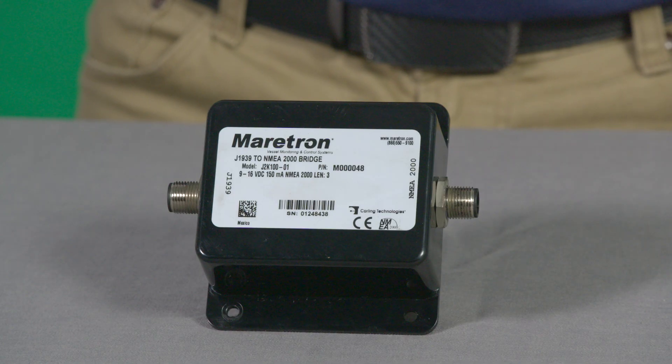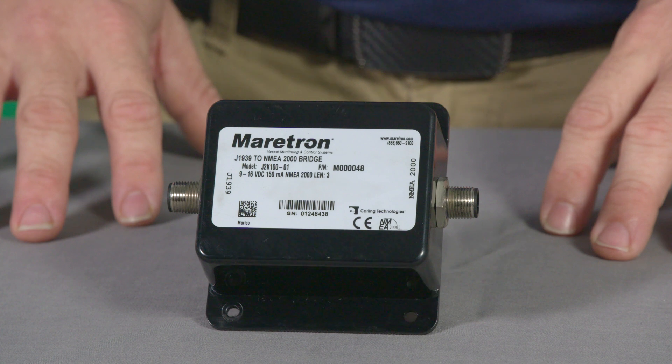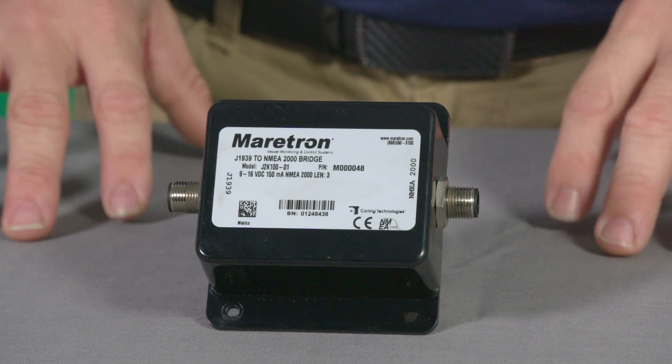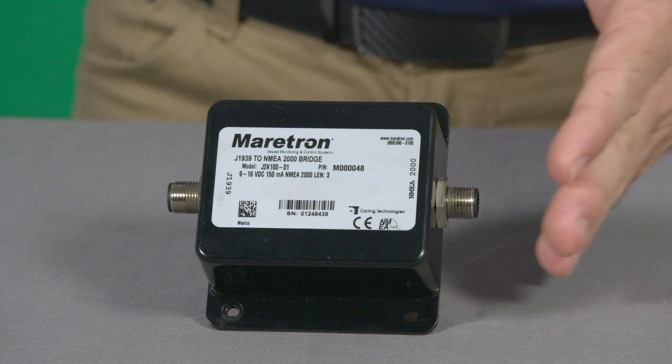In order to convert critical engine, transmission, and genset data from J1939 to the NMEA 2000 marine network, you'll need a gateway such as the Maretron J2K100 for each source. The J2K100 converts many engine parameters including RPM, pressures, temperatures, fuel rate, and more. The J2K100 will also convert diagnostic messages to the NMEA 2000 network, and attaches directly into the engine's J1939 output and converts available data to the NMEA 2000 network.